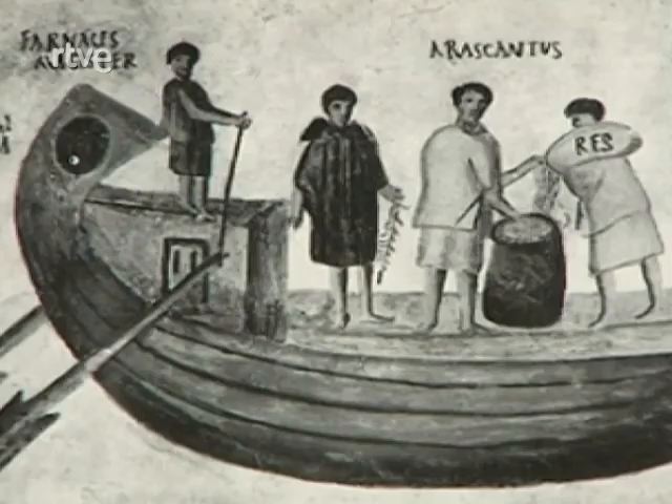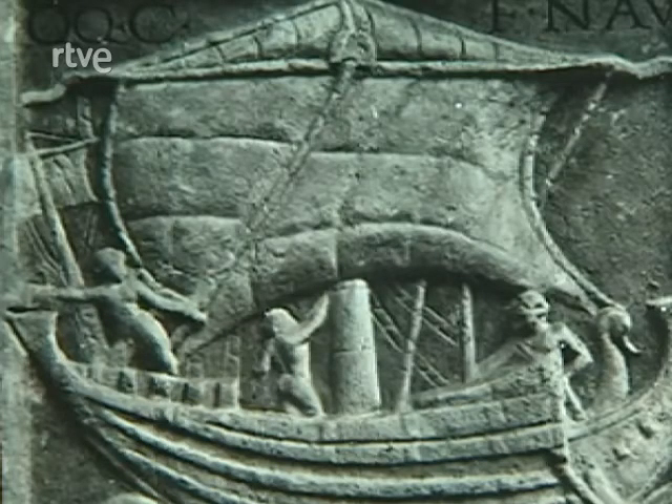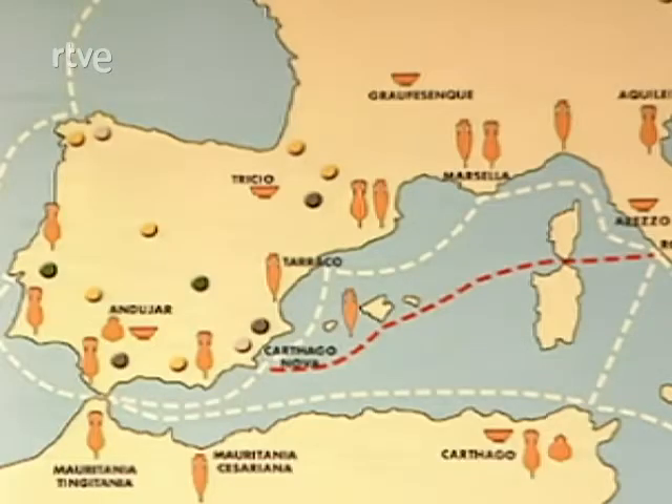Era de especial importancia la gestión de los negotiatores, los propietarios de compañías marítimas a gran escala, expertos en el transporte de algún producto en concreto, como aceite, vino, cereales, plomo o salazones de pescado. Hispania era un país exportador de productos muy variados. Sabemos que exportaba el oro, sobre todo de una manera muy discreta por tierra, pero la mayoría de los productos se exportaban por mar, lo que resultaba mucho más económico.